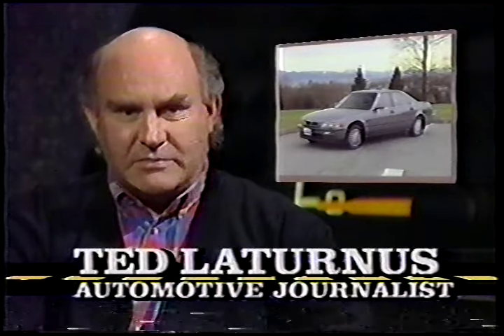Here's Ted with the Acura Legend sedan. Because the Toyota Lexus and Nissan Infiniti seem to be in the limelight these days, it's easy to forget that Acura really set the table for upscale Japanese cars in North America.